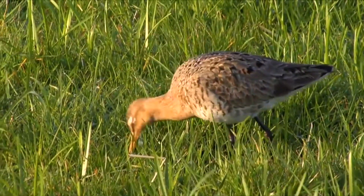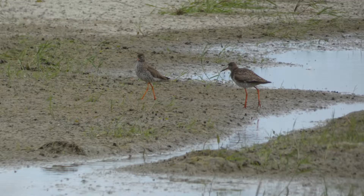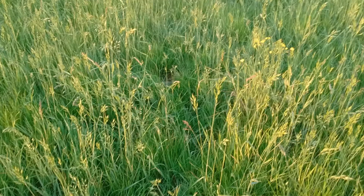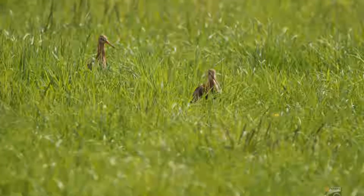High water levels also bring down the temperature of the ground and slow down the growth of the grass. This allows herbs, flowers and other types of grass more time to grow, and it leads to a more open structure of the grassland.